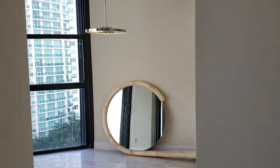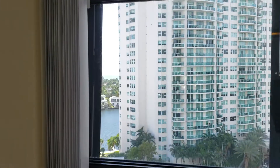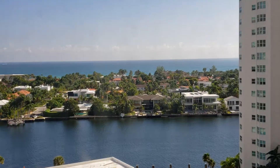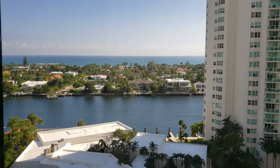It's a very nice size. You're not able to see the view fully, but as you can see here you have some ocean view and intracoastal view.